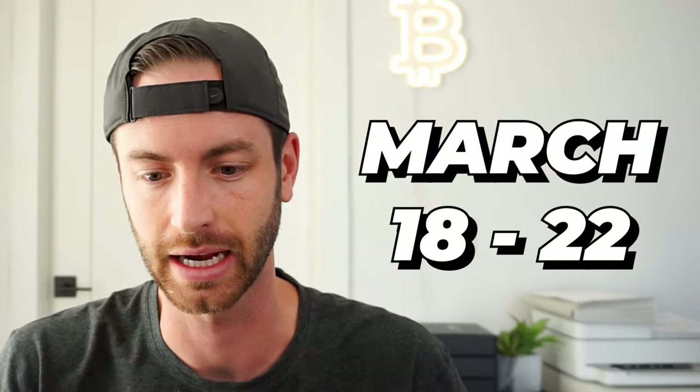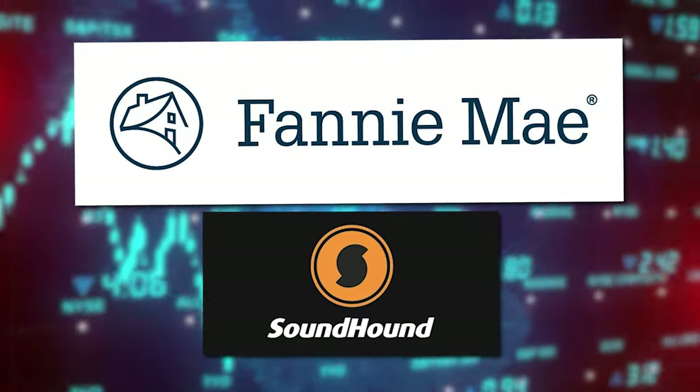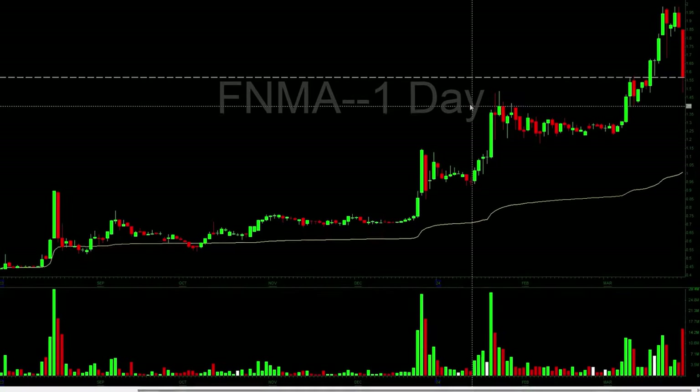I went on a Royal Caribbean cruise from March 18th to 22nd. Both these plays — Fannie Mae and SOUN — happened during this time period. One was a great breakout, which was Fannie Mae. The other one was a great breakdown on SOUN. First, let's go into FNMA.